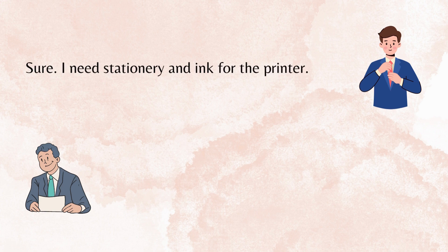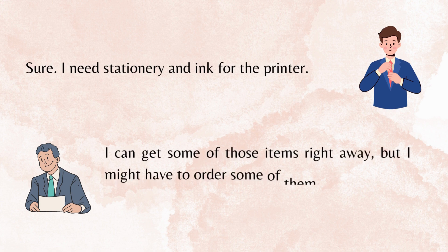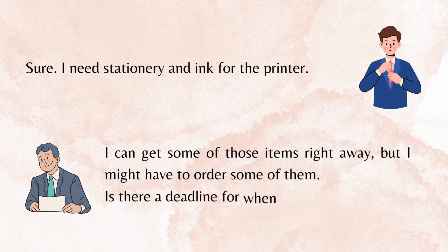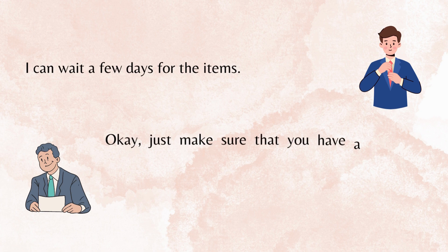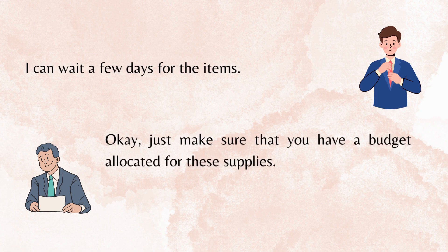Sure. I need stationery and ink for the printer. I can get some of those items right away, but I might have to order some of them. Is there a deadline for when you need them? I can wait a few days for the items. Okay, just make sure that you have a budget allocated for these supplies.